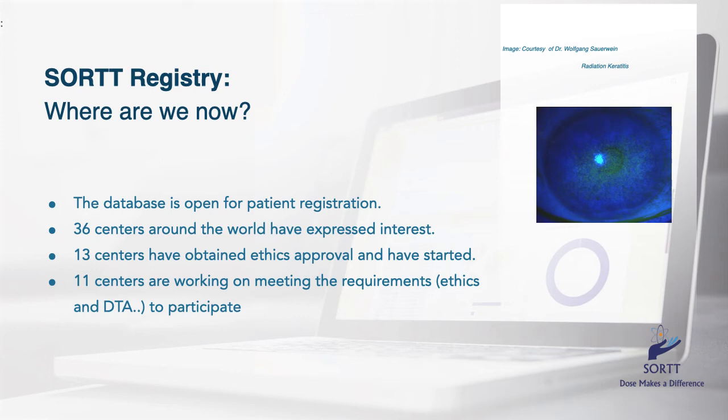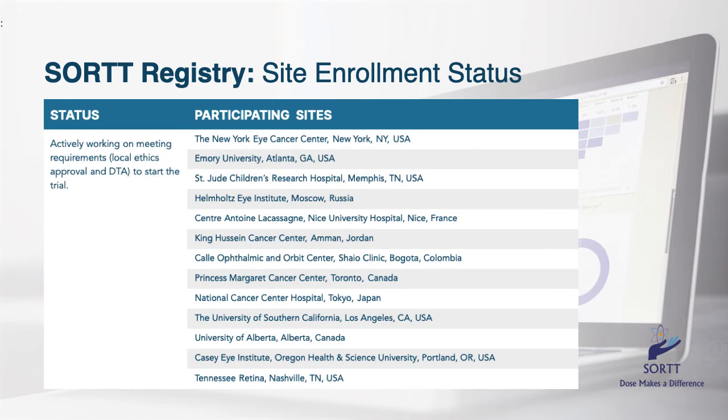Though SORT has already started collecting patient information, it is not closed to membership by additional centers. As SORT moves forward, multiple international centers are currently at different stages of participation. For example, as of March 2021, 36 centers have expressed interest in participation and eight have already started entering data. An additional 23 centers are working towards meeting the requirements, including local ethics, privacy, IRB, and DTA to participate. We have some of the centers either participating or working towards inclusion in SORT, with additional centers closest to or already enrolled patients.